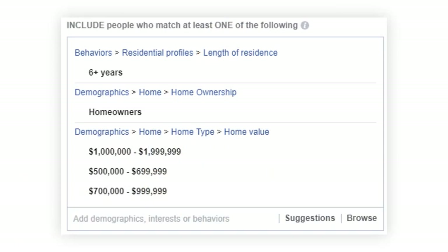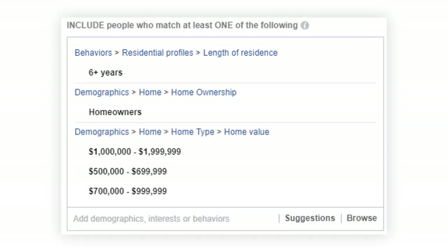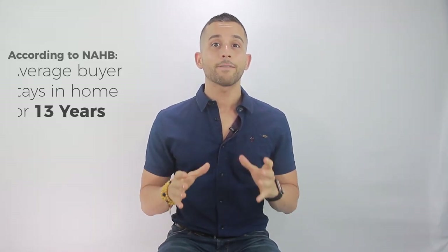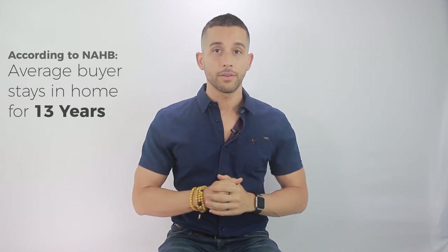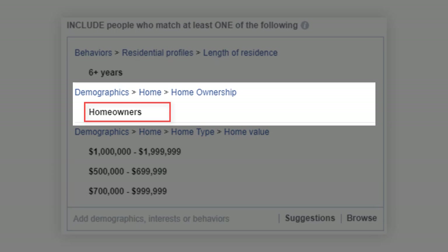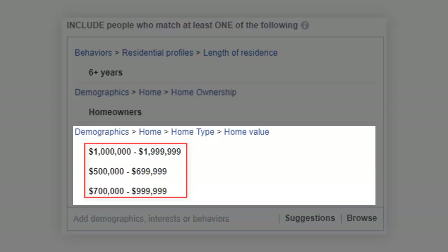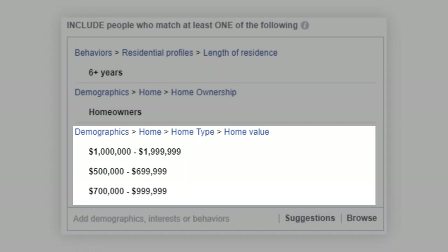Here are the include-targeting methods we used, with a short explanation of each. From the 'Residential Profiles — Length of Residence' category, we targeted 6+ years, since anyone living in a home for less than six years is much less likely to sell. According to the National Association of Home Builders, the average buyer stays in their home for about 13 years. We also targeted homeowners and, depending on the market, people whose home values were in excess of $500,000.